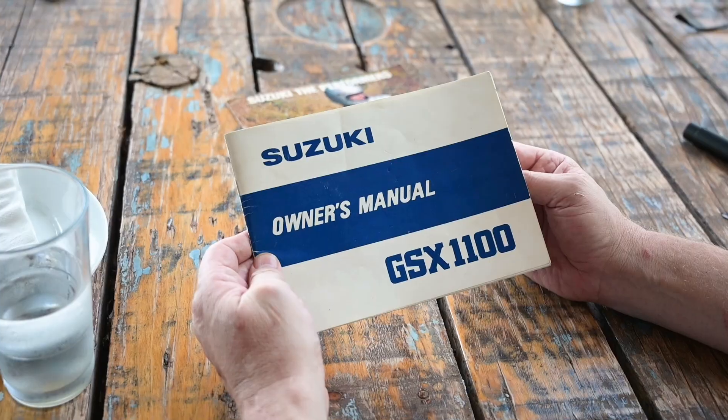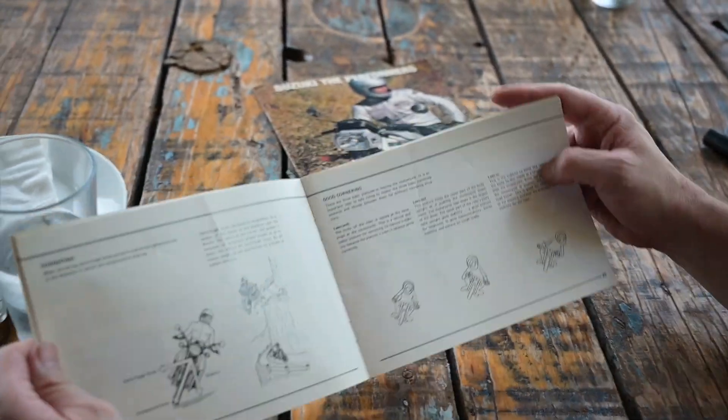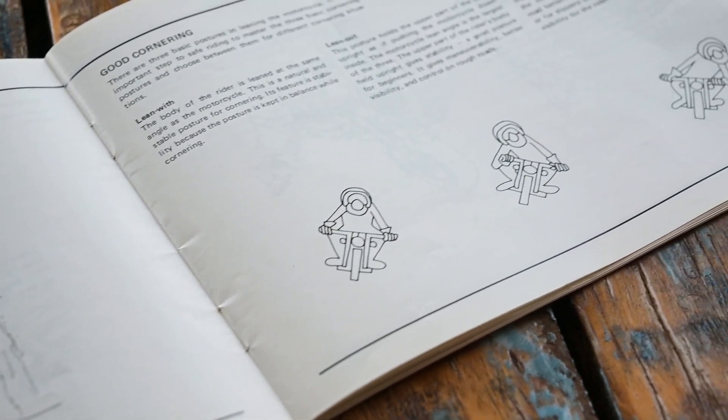Stock — South Africa's last MotoGP racer before Brad Binder, the only man who actually rode a factory NSR 500 from South Africa. And the manual itself — is this an original manual? Yes, probably worth about five thousand rand in that condition. But inside there are some nice riding diagrams — Marcus will love this.